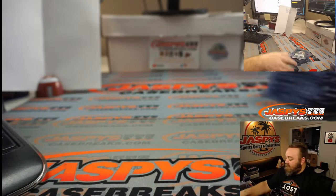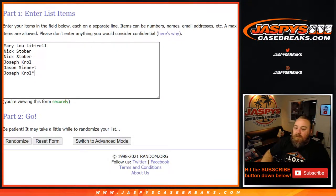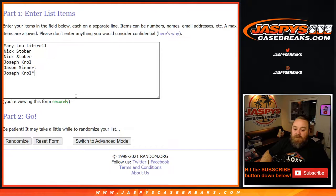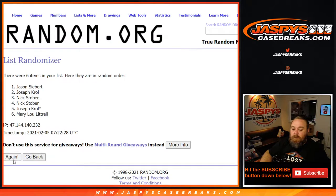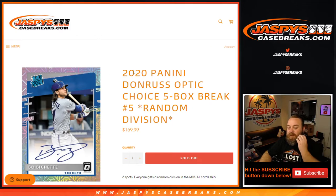There you go — now let's give away some break credit. Nice first boxes there, guys. From Mary Lou back down to Joe Kroll, top 2 names after 5 and a 6 — 11 times — $50 in break credit each. 11th and final time: congratulations Nick Stover and Mary Lou Luttrell — both of you get $50 in break credit. Thank you guys very much for getting in on the break. That was 2020 Panini Donruss Optic Choice 5-box break, random division number 5 from JaspysCaseBreaks.com. I'm Sean — thanks for hanging out, I'll see you next time.